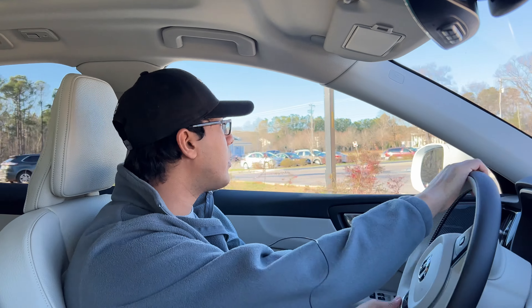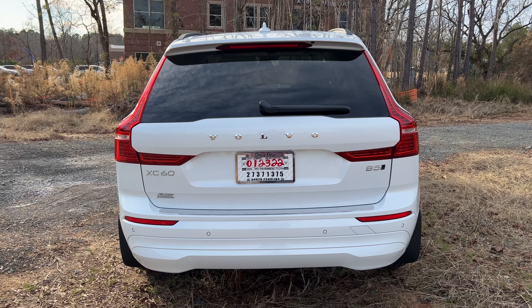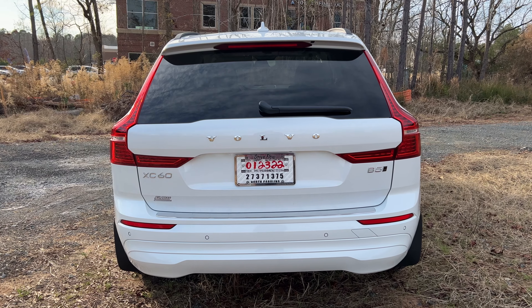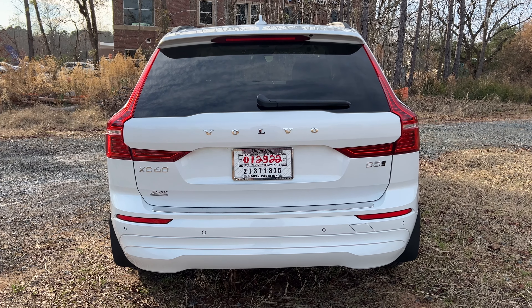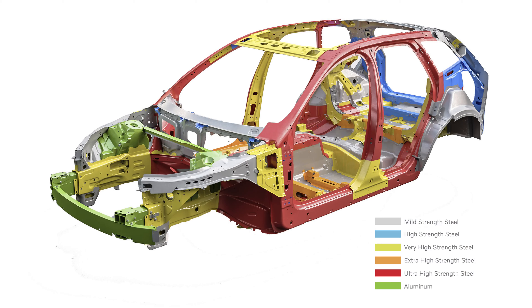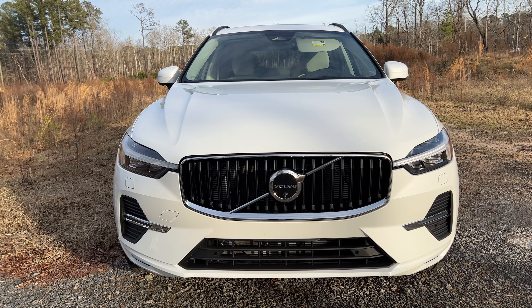Volvo is a car company I actually really like. I think it's a fresh breath of air in the European car space compared to the typical German Audi, BMW, Mercedes stuff. I think Volvo has something unique to offer, and it's obviously one of the safest cars on this planet. It's got five stars across the board for crash test safety.